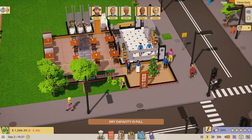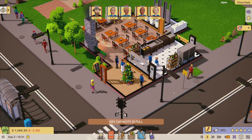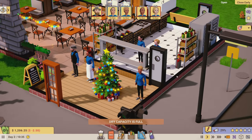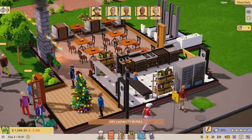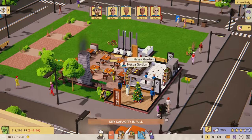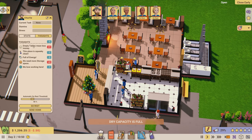I will rename all of the staff after you guys, so if you want to be in my restaurant, just tell me a little bit about yourself - do you cook, do you want to be a server, do you want to be the guy that scrubs the toilets? Come on, think of the prestige!